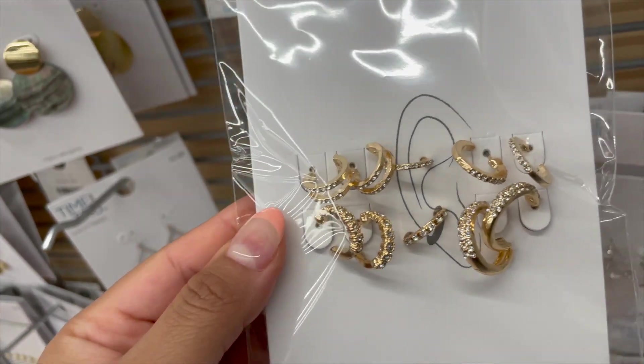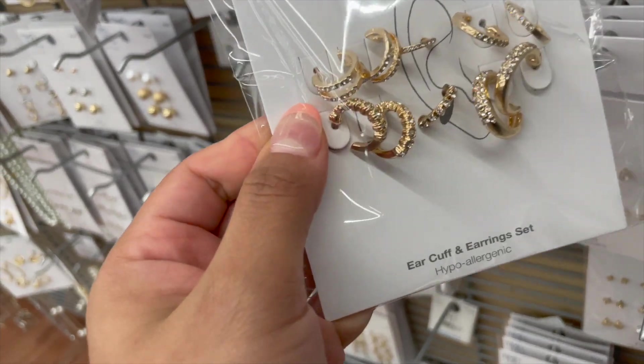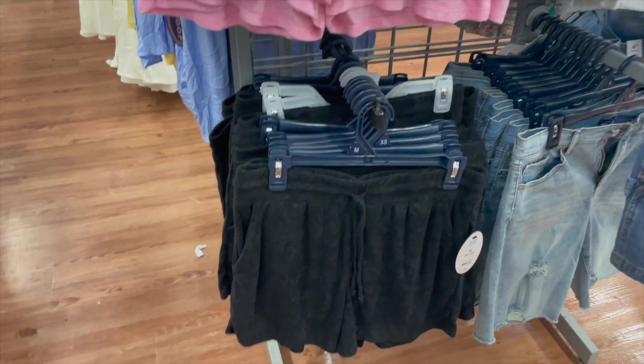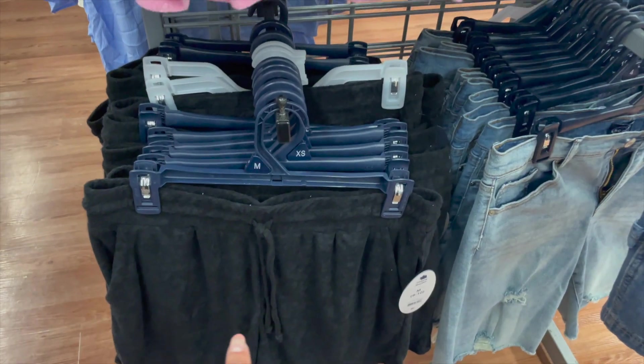Look at this one — it's actually really, really nice. I think I'm going to take this one. I love the way this looks, especially this one. It's really pretty. They also have these really cute towel shorts or track shorts in black, pink, and gray.